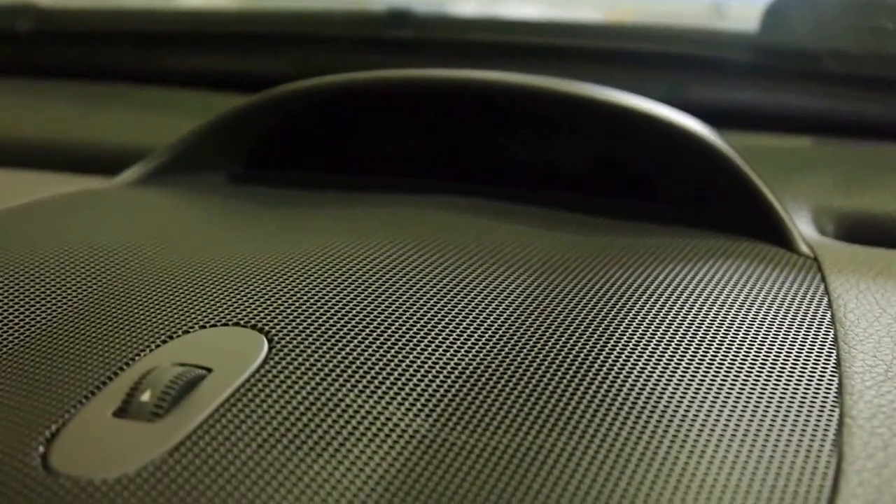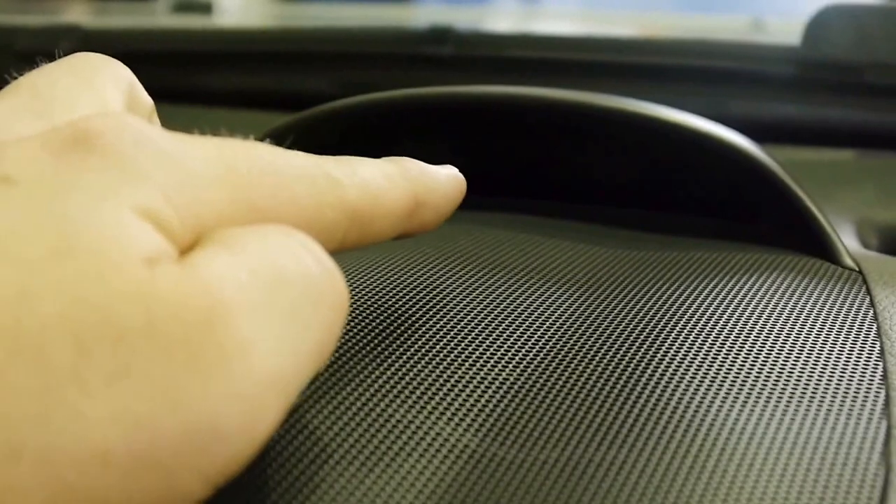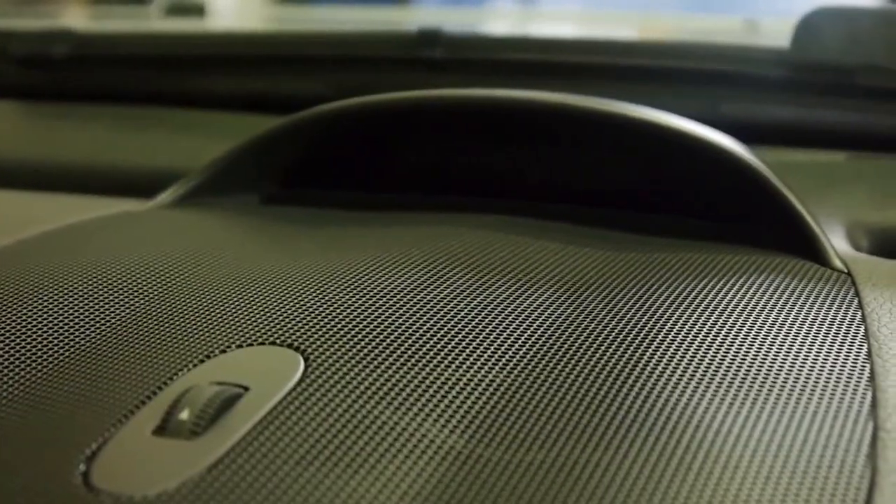This little lump on the dash here is the front park sensors, which Mercedes call Parktronic — that will illuminate with corresponding beeps the closer you get to an object at the front. We have the corresponding one mounted on the roof in the rear. Very nice sunshade here as well.